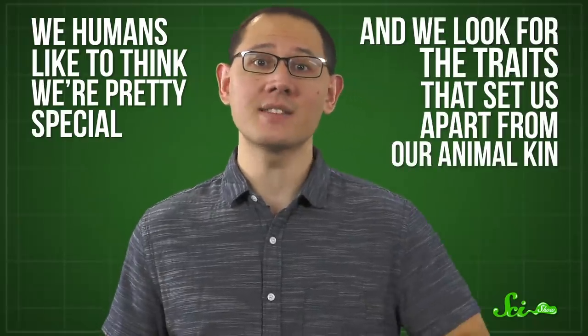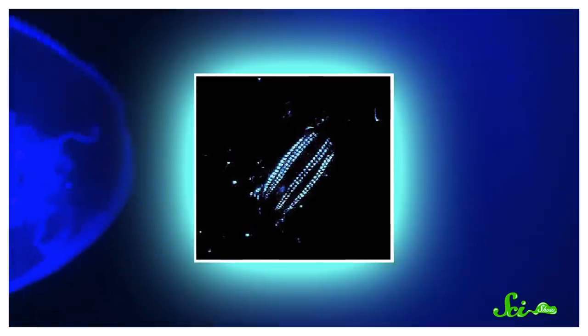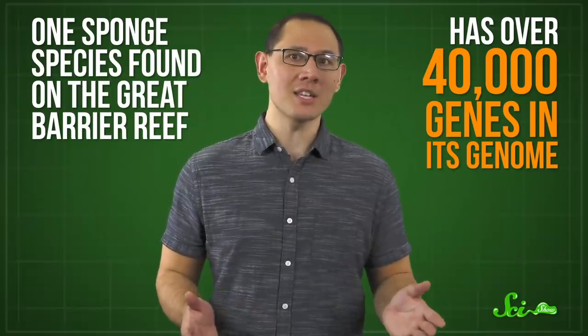But really, this idea that evolution produces increasingly complex things probably comes from the fact that we humans like to think we're pretty special, and we look for the traits that set us apart from our animal kin. Comb jellies can generate light as a defense mechanism — chemical reactions in their tissues allow them to shimmer magnificently in blues and greens. Can you do that? And sponges aren't as simple as they might seem either. One sponge species found on the Great Barrier Reef has over 40,000 genes in its genome. That's about twice the number you have. Why does it need such a complex genome? We don't know!